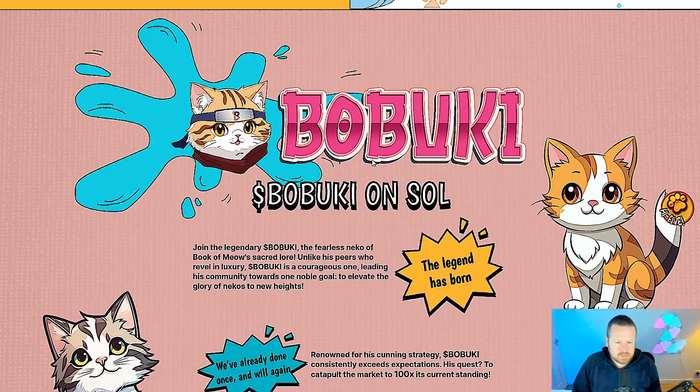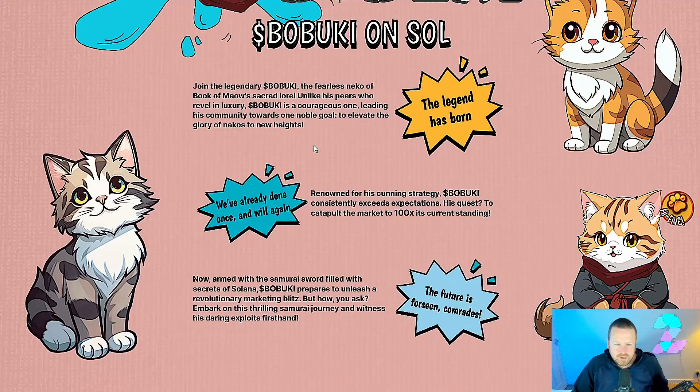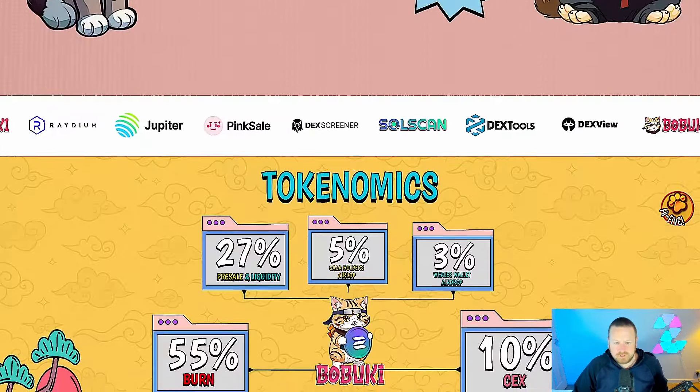So what is it all about? The fearless Neko — remember, Neko is Japanese for cat. The book of Miao's sacred law: unlike his peers who revel in luxury, Babuki is a courageous one, leading his community towards one noble goal to elevate the glory of Nekos to new heights. The legend is born — really pushing the cat narrative. Renowned for his cunning strategy, he consistently exceeds expectations. His quest is to catapult the market to 100x its current standing. Now armed with the samurai sword filled with secrets of Solana, Babuki prepares to unleash a revolutionary marketing blitz, embarking on thrilling samurai journeys.